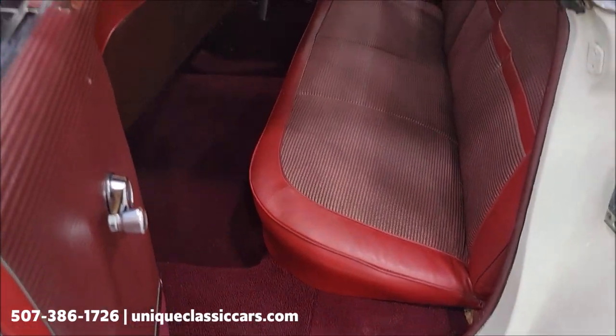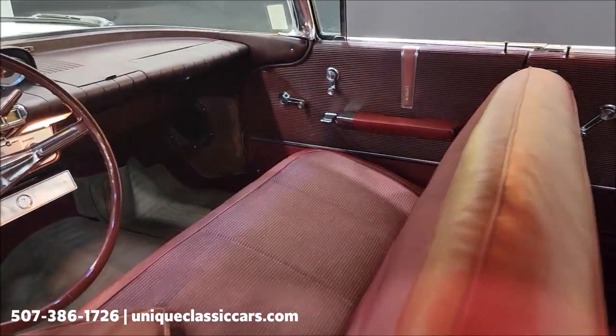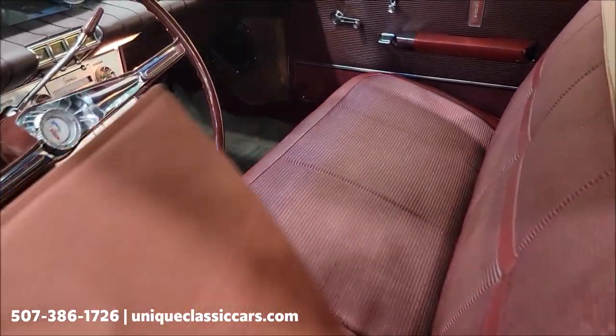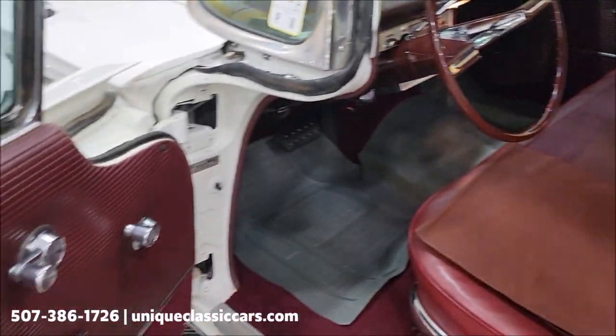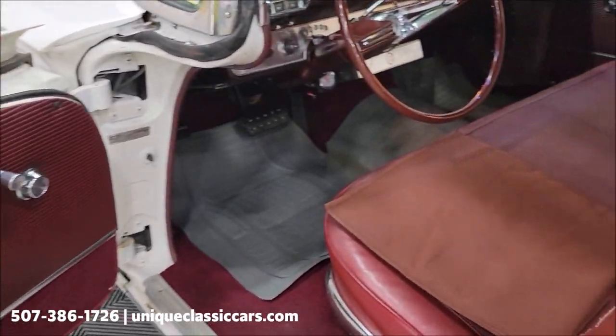Carpeting and seats are in nice shape in the rear. The front does have a little wear on the driver's side right there. The previous owners made up a little pad that sits right over the top — I'll leave that with the car. In the still pictures, underneath the floor mats, you'll be able to see the carpeting — it's in nice shape.